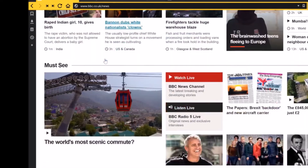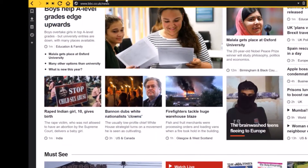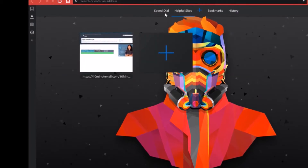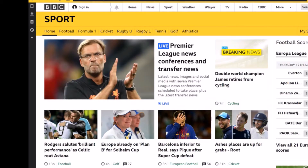First up is Vivaldi. When you first install Vivaldi it gives you a plethora of options to customize it. It allows you to choose the position of the search bar, where the tabs appear, your default search engine, and your wallpaper.